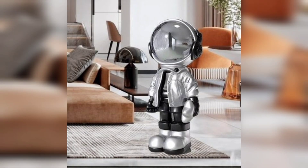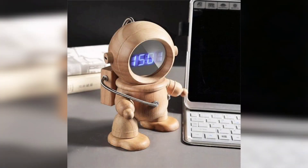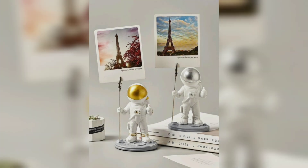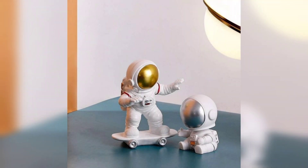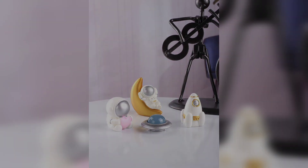It's not often that you get to feel like a kid again, but with these out-of-this-world astronaut decorative objects for your home, you can definitely let your inner child out. From astronaut lamps to rocket ship bookends, there is something for everyone who's ever wanted to be an astronaut when they grow up.